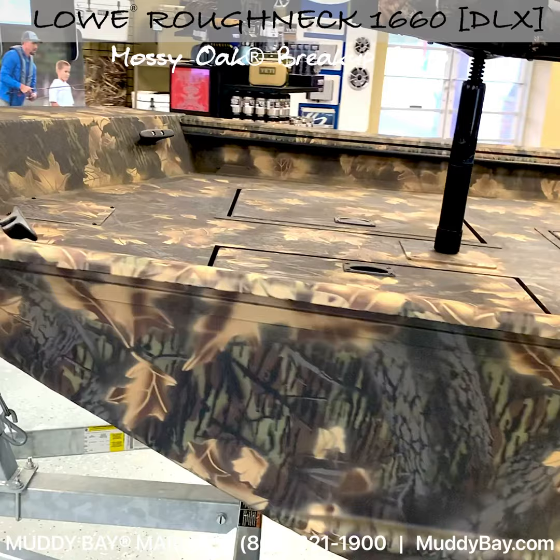And a trolling motor pre-wire kit. This Roughneck's Deluxe Tiller is as versatile, dependable, and rugged as it gets. Let's take it outside.